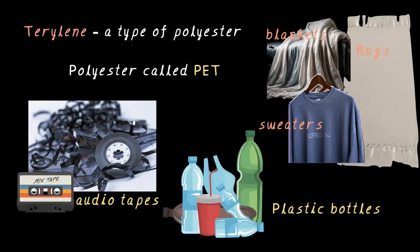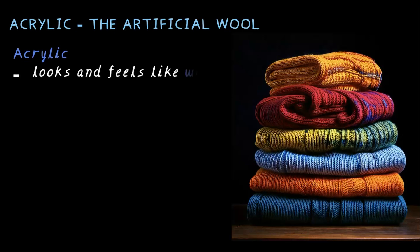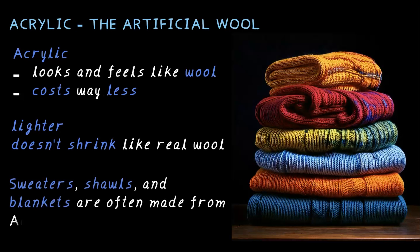Polyester is pretty awesome — it's lightweight and dries quickly, making it perfect for sportswear and raincoats. Terrylene, a type of polyester, is used for making sweaters, blankets and rugs. A special type of polyester called PET is used in making audio tapes and plastic bottles. Now, if you need something that feels warm and woolly, that's where acrylic — the artificial wool — comes in. Many woolen-looking sweaters are actually made of acrylic fiber, which looks and feels like wool but costs way less. It is lighter and doesn't shrink like real wool, so sweaters, shawls and blankets are often made from acrylic.